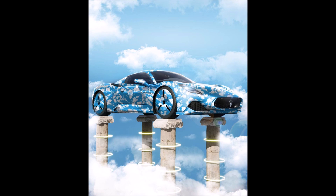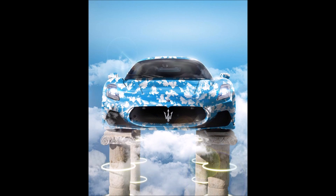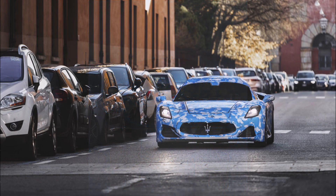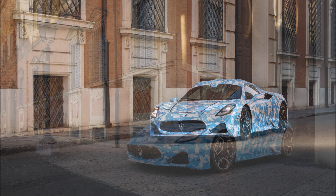The new Maserati MC20 was officially presented on the 9th of September. It was originally supposed to debut in May 2020, but due to the pandemic the announcement was postponed. The name stands for Maserati Corse 2020, or MC20.